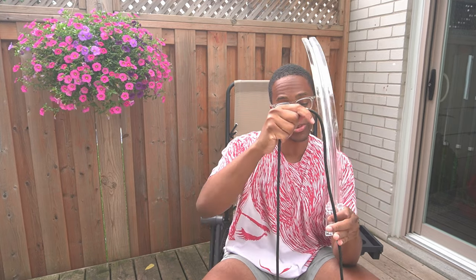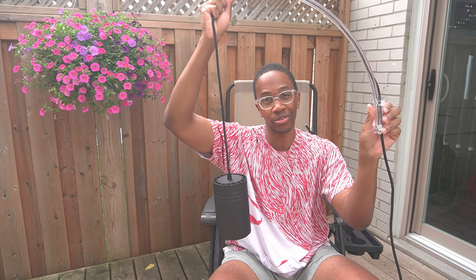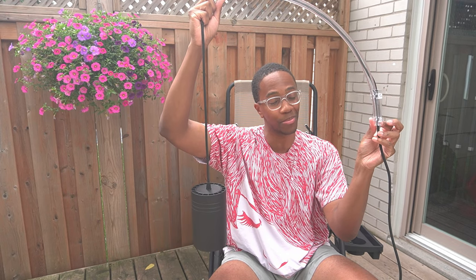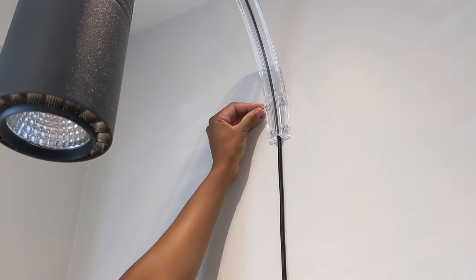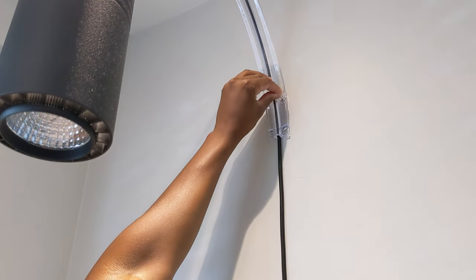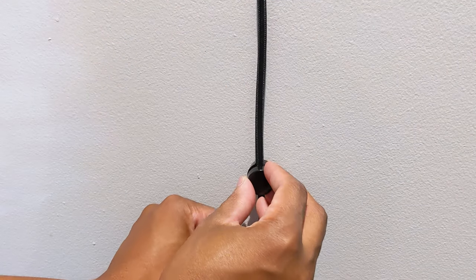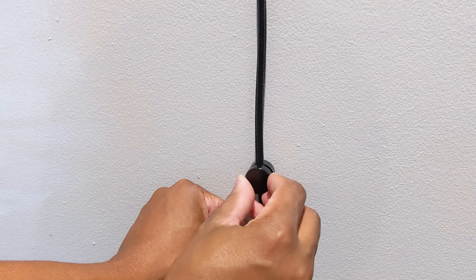One important thing to note with this wall mount: before you do any drilling, make sure the cord is strung through the channel, because once it's in the wall you won't be able to get the light through. After marking the height and screwing it in, the install is pretty much done. You'll also want to install the fairleads to manage your cables into the wall so everything looks neat and tidy.